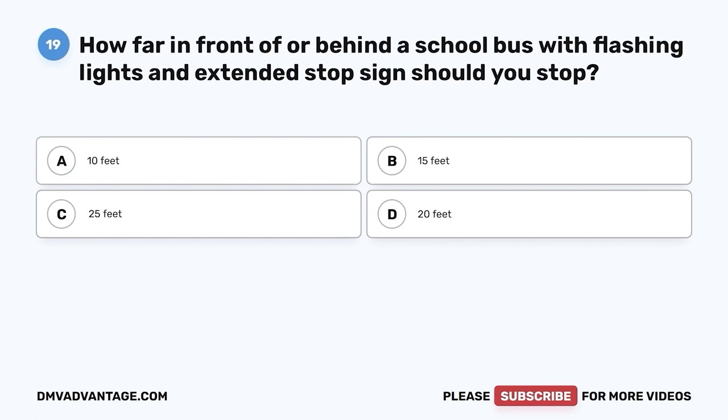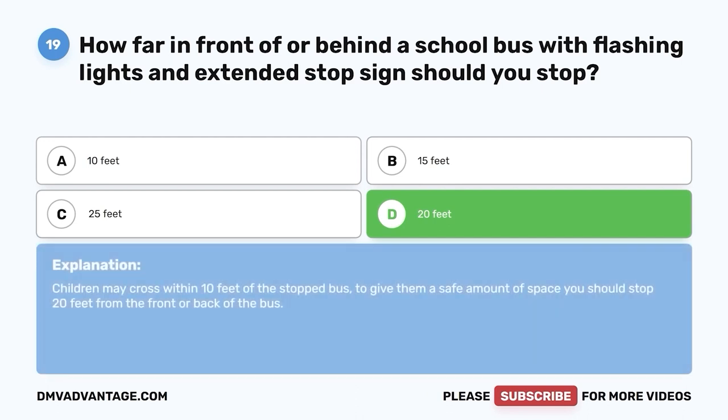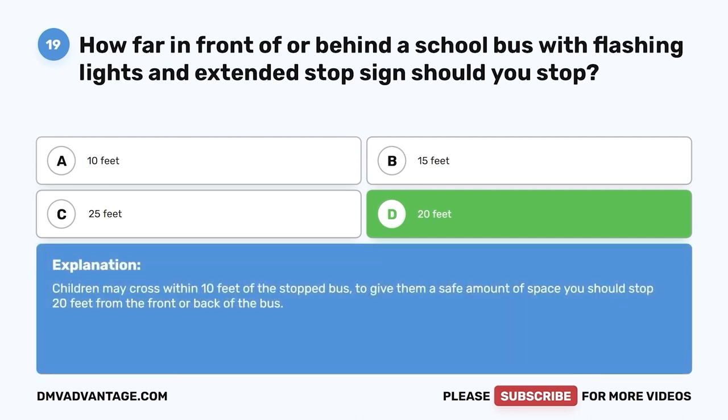Question 19: How far in front of or behind a school bus with flashing lights and extended stop sign should you stop? A. 10 feet. B. 15 feet. C. 25 feet. D. 20 feet. The correct answer is D — 20 feet. Children may cross within 10 feet of the stopped bus. To give them a safe amount of space, you should stop 20 feet from the front or back of the bus.